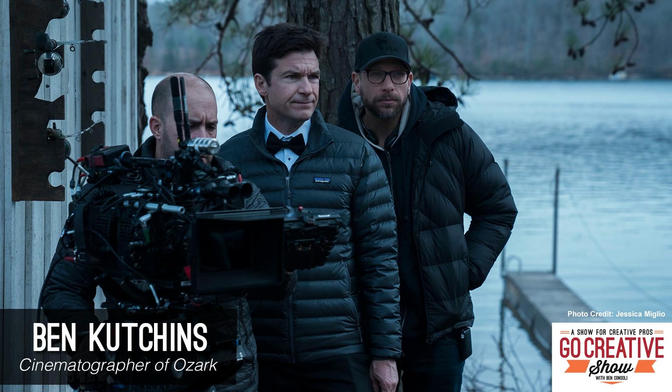Hi, this is Ben Cutchins. I'm the director of photography for Ozark, and I'm here at the Go Creative Show.